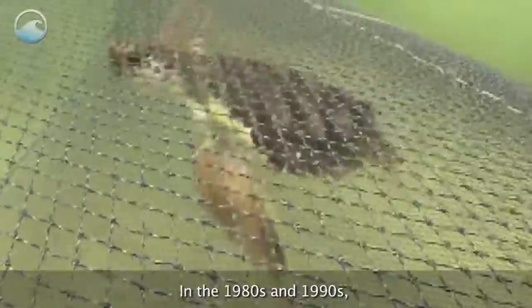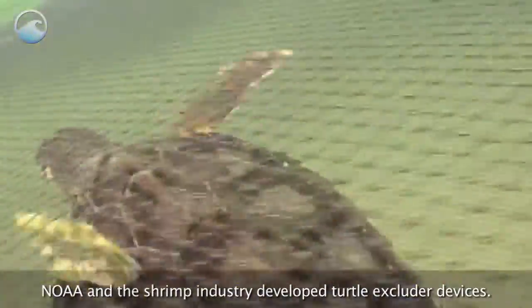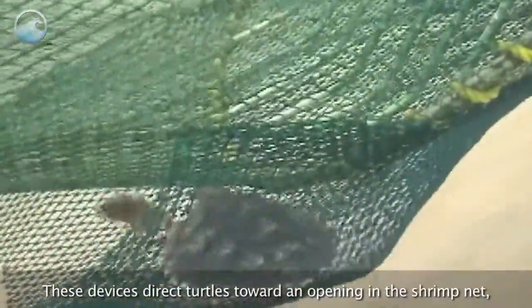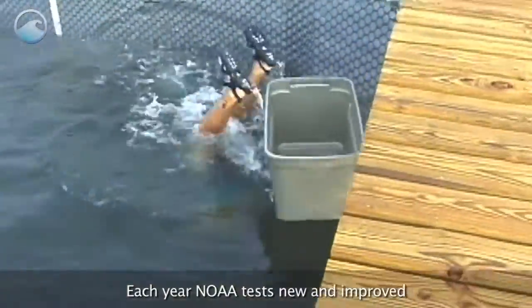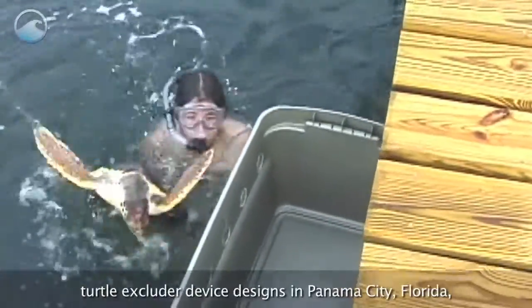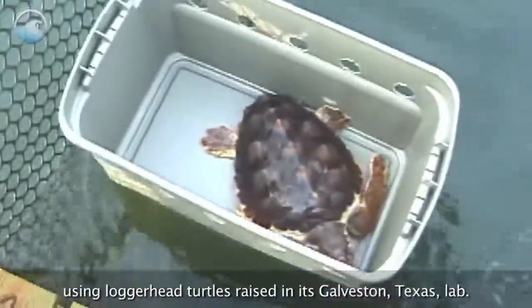In the 1980s and 1990s, NOAA and the shrimp industry developed turtle excluder devices. These devices direct turtles toward an opening in the shrimp net so they can escape. Each year, NOAA tests new and improved turtle excluder device designs in Panama City, Florida, using loggerhead turtles raised in its Galveston, Texas lab.